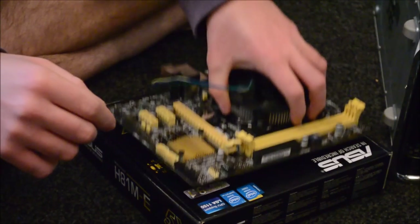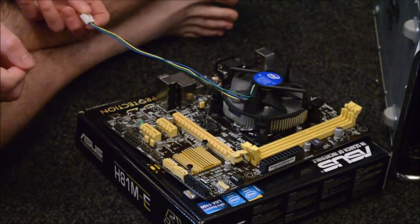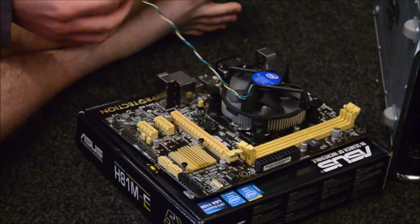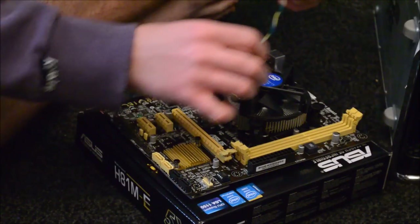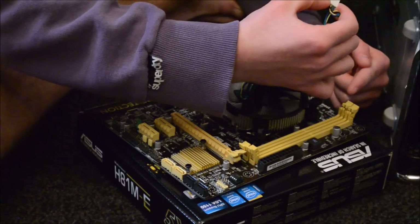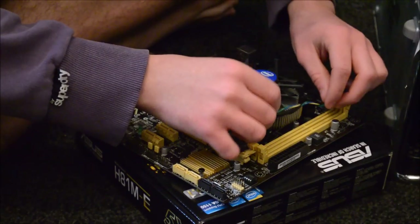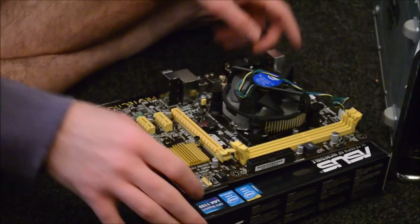Push down a bit more to make sure it's locked tight — if it doesn't have full contact with the processor it will overheat. The cooler comes with a long cable that needs to plug into the CPU fan header on the motherboard. Wrap the cable around the edge of the fan to keep it out of the way of the fan blades, then plug it into the four-pin CPU fan header on the motherboard — there's only one way it goes in because it has a notch.